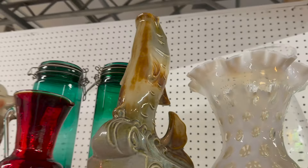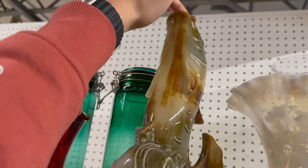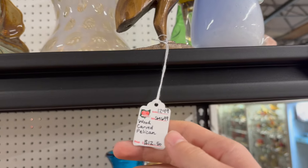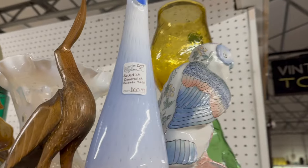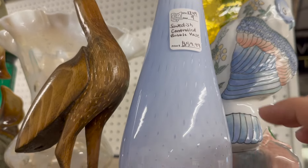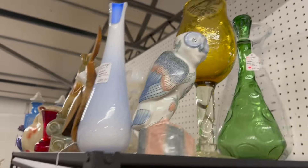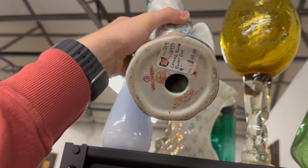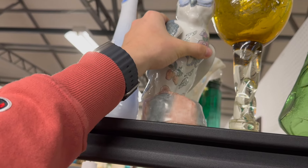That little pottery fish is priced at $24, and it says it's actually a lamp base — there's a hole up there where you'd put your lamp through. And then there's a little wood carved pelican for $12.50. This looks like B&G or something like that, Swedish controlled — but that's glass, I thought it was porcelain — $59. Wow. Like a Tanala-looking bird over here — $40 on the ceramic bird. That's a really cool one, I like that owl, it's really pretty.